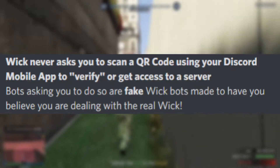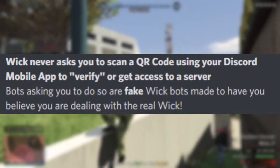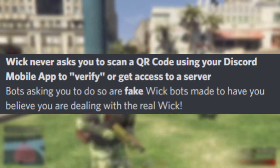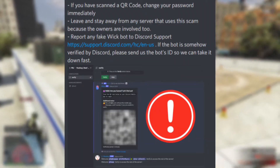Here is a statement from the owner of the Wick bot: 'Wick never asks you to scan a QR code using your Discord mobile app to verify or get access to a server. Bots asking you to do so are fake — Wick bots made to have you believe you are dealing with the real Wick.'